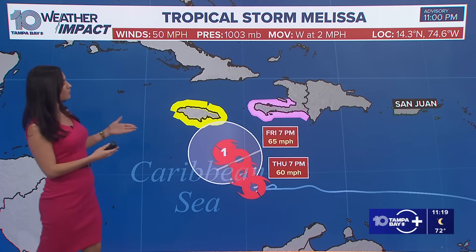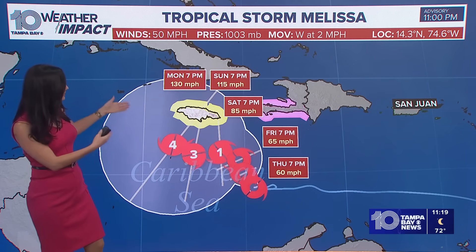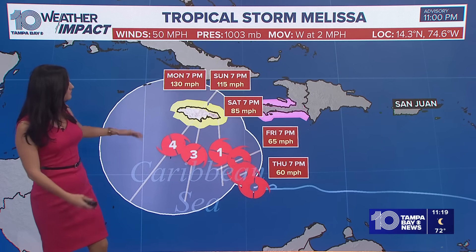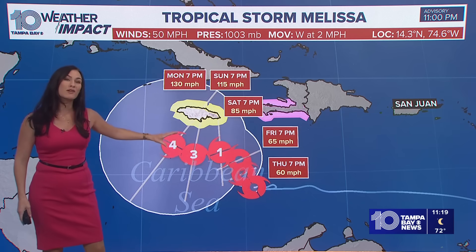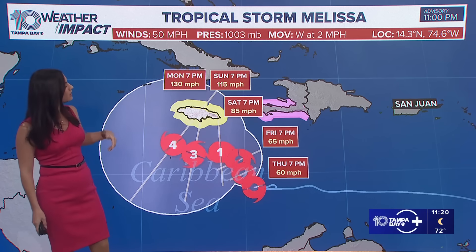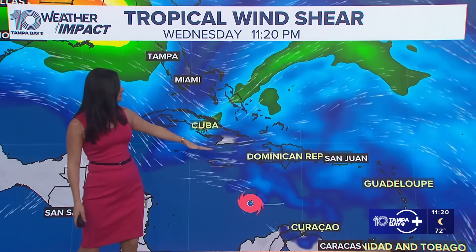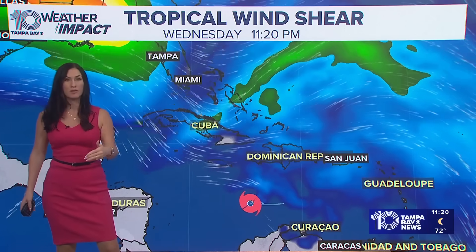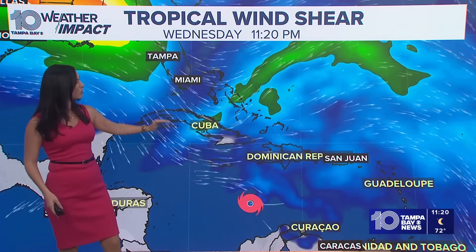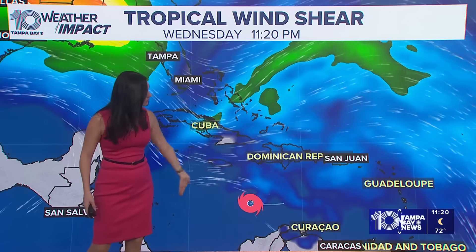That wind shear is blowing on top of the system, pushing convection in all different directions and tilting the center of the storm, not giving it a defined center. That becomes a problem when models look for a track or a trend to get that cone together. We do have the official cone from the National Hurricane Center, but it is subject to change. Remember, this is just an estimate of where the center will be, but impacts will be felt outside the cone. Right now we have a trough digging through our area, and these westerly winds are shearing the system apart — that's why you're seeing convection blown off to the east and southeast.